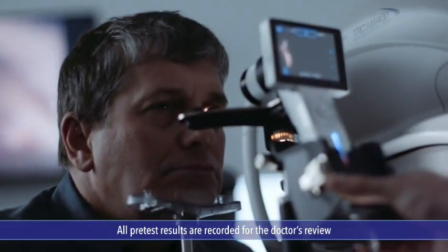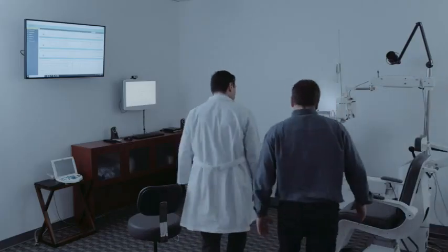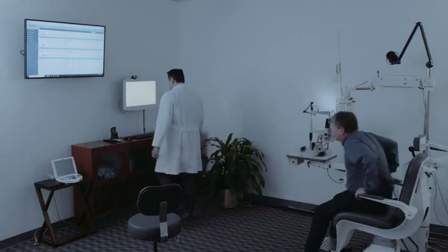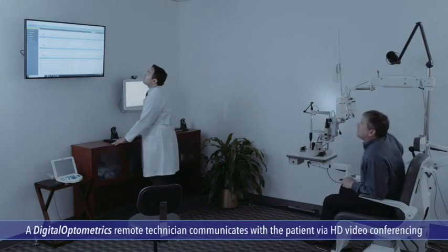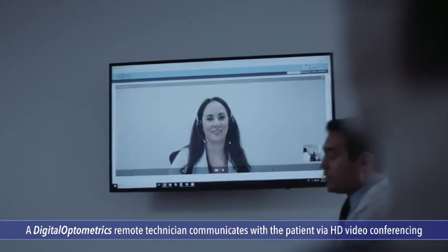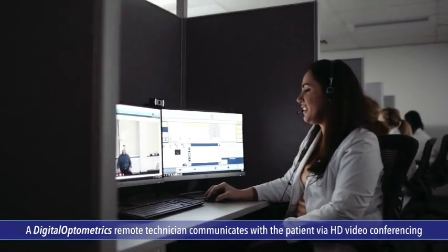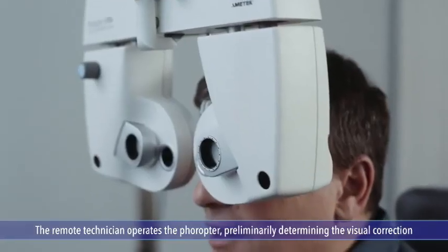Next, the technician takes you to the optical exam room. You'll look through the phoropter for a reading, and you'll see both an eye chart and a large screen, where a remote ophthalmic technician will appear.